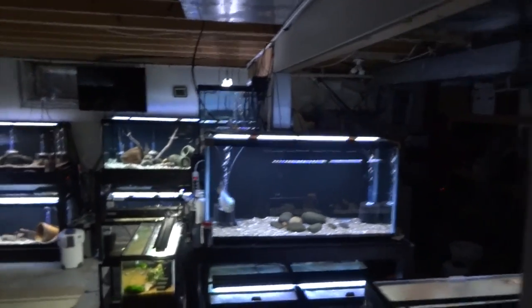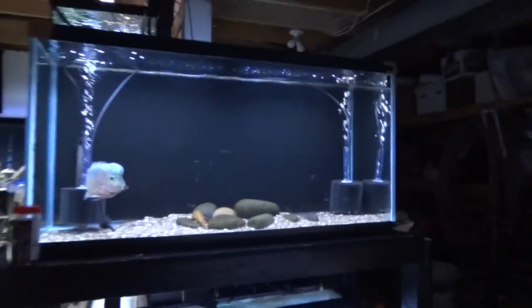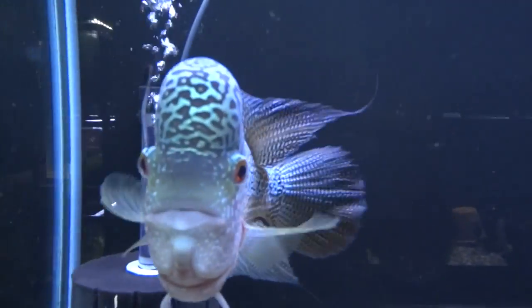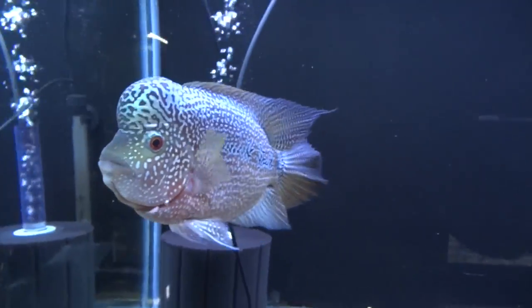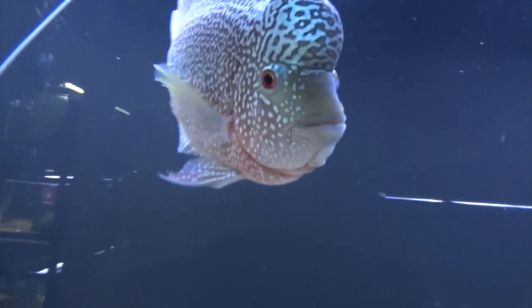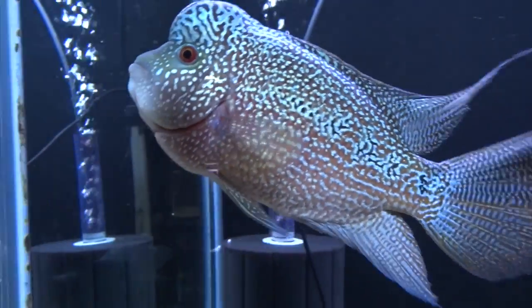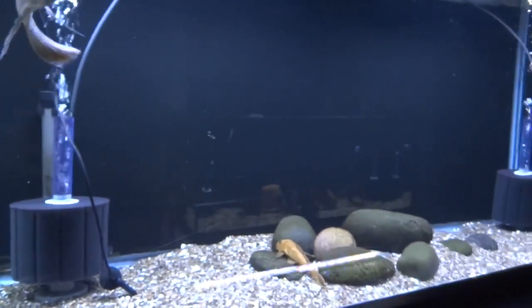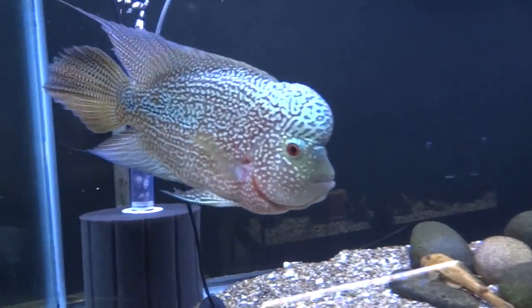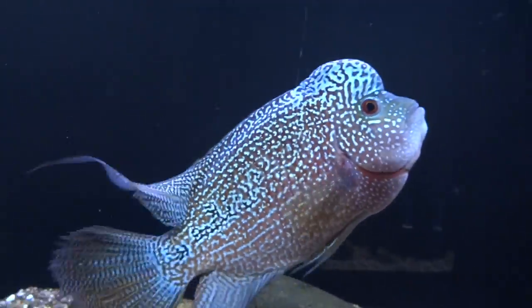Depending on when this airs, I'll have a separate reef update and a separate shrimp video this month, so keep an eye out for those. Here's Colossus — this is the King Convict 9.9. He's doing good, gone through a bit of a growth spurt lately. I'm really happy with this fish; he's just living out his days alone in here.